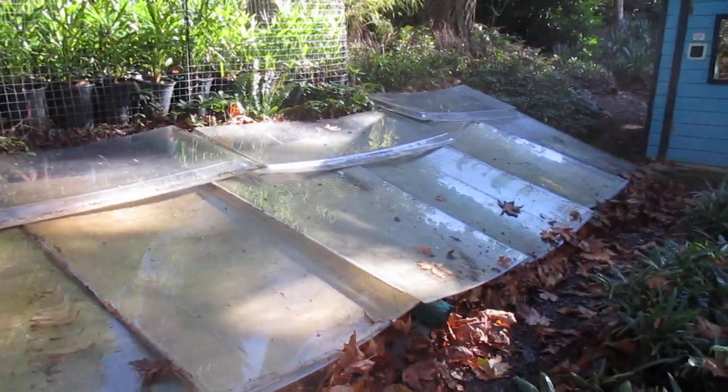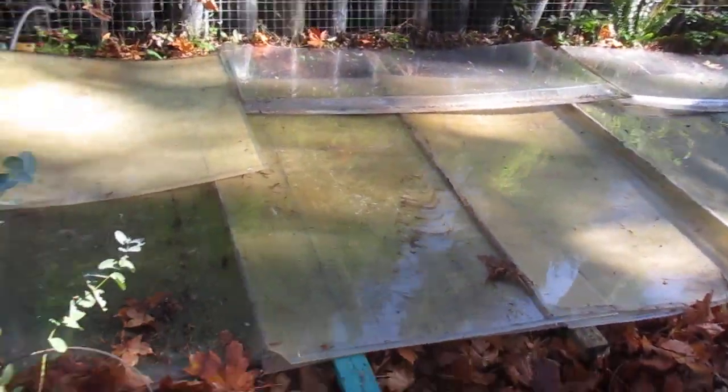I got those done, which is making me happy. Cold frames are on. Thanks for watching, guys. Cheers.